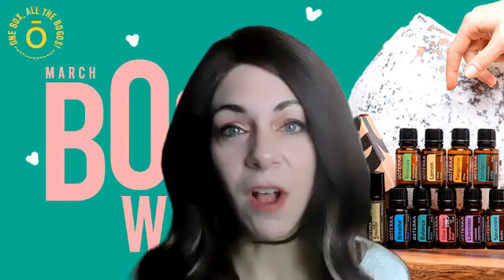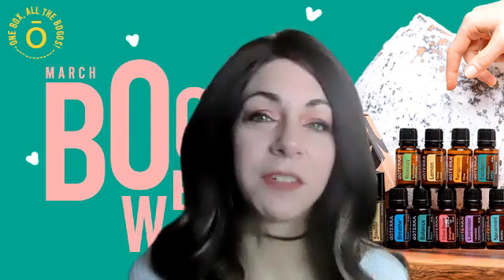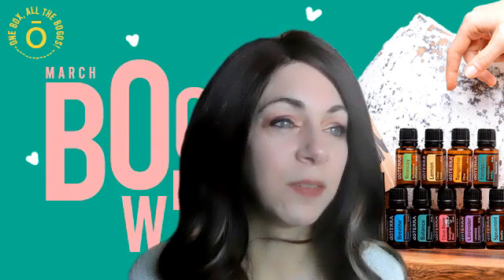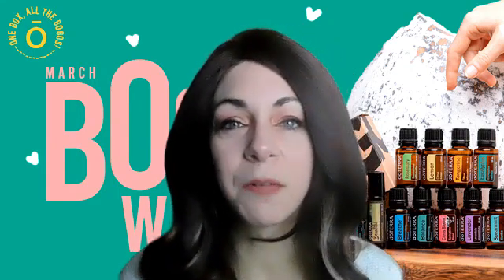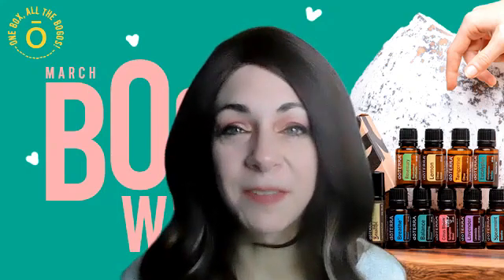Lavender is for all things calming. We use lavender for everything from skin to sleep — it's like the queen of oils. So we always use it and we always need it.